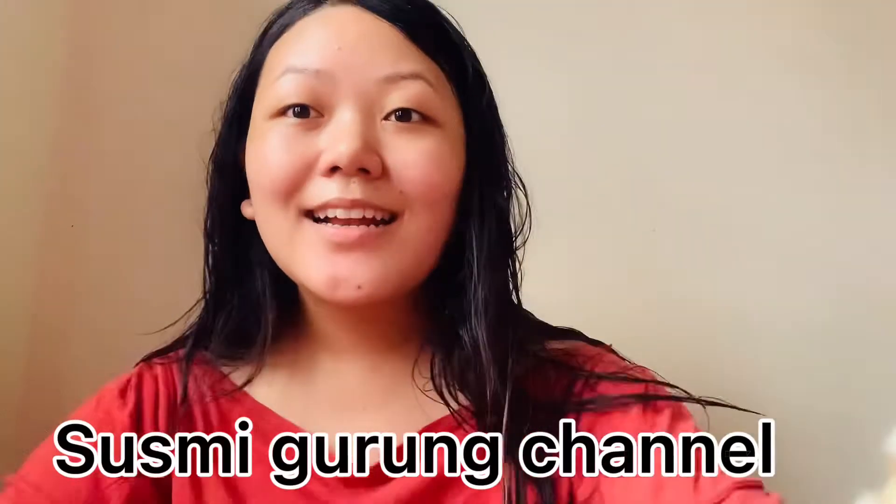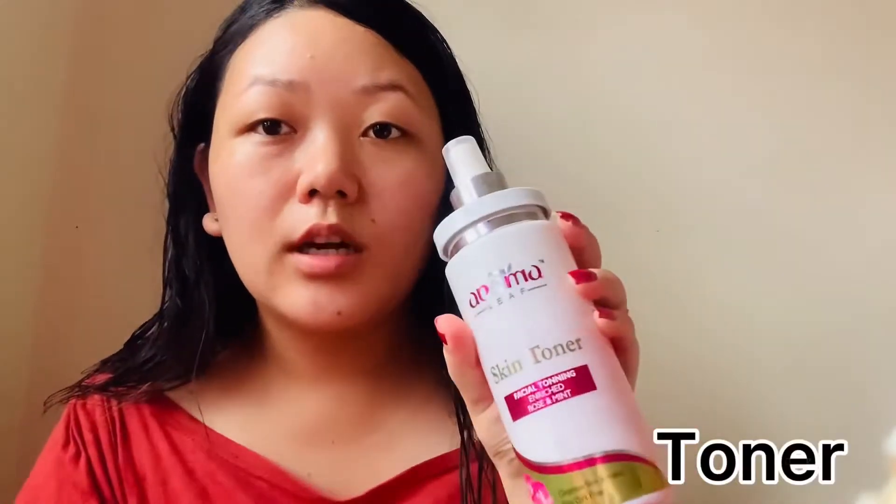Hello everyone, namaste! Welcome back to my channel. Today I am going to do a go-to-out makeup look, or you can say a daily makeup look. I used to do my face and I will show you what I want to make.